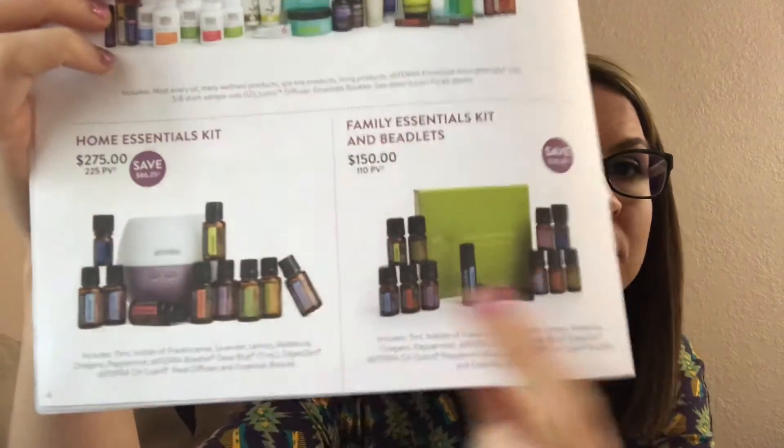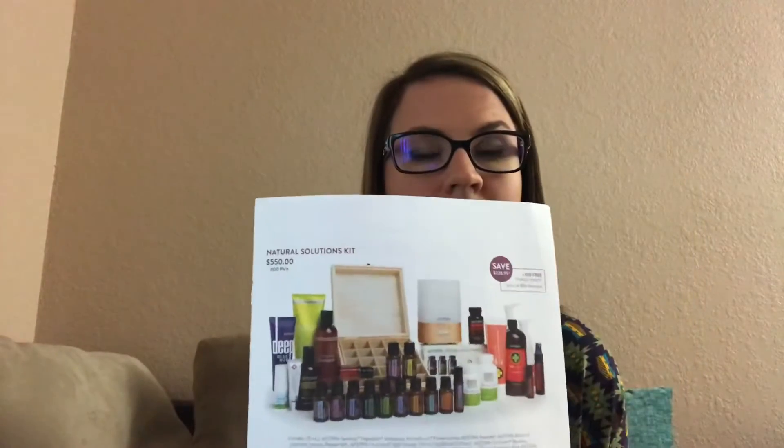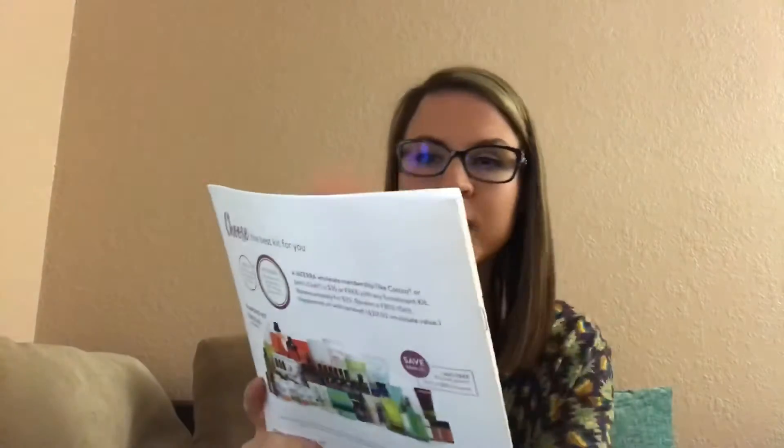And instead of the diffuser, you get OnGuard beadlets and peppermint beadlets that you can take for things like headaches, bad breath, when you feel like there's funk going on in the air — which would be right now. You'd take those as a defense against those things. The Natural Solutions Kit is another one that I wish I could get. It's just a way to kind of prioritize and change your home into more natural ways.